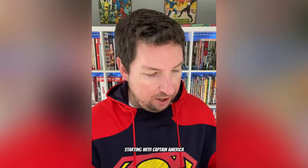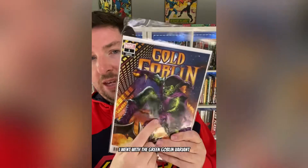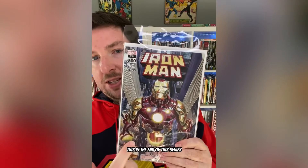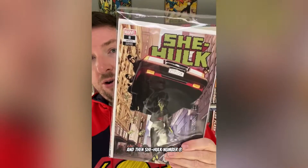Let's take a look at the Marvel ones first, starting with Captain America and the Winter Soldier Special No. 1. I'm excited to sort of get into this new storyline. Gold Goblin No. 1 — I went with the Green Goblin variant, even though it's Gold Goblin. Iron Man No. 25, the awesome Alex Ross cover. This is the end of this series; I'm excited for the first issue of the new series soon. Shang-Chi and the Ten Rings No. 5 — had to go with the extreme variant on that. And then She-Hulk No. 8.